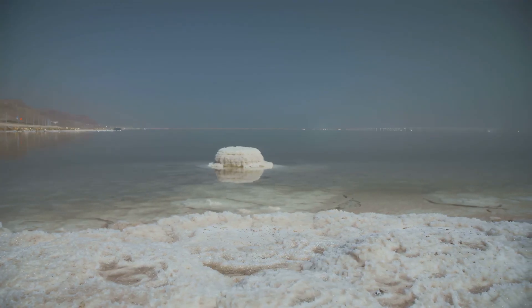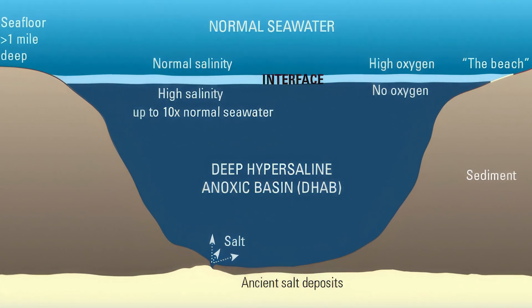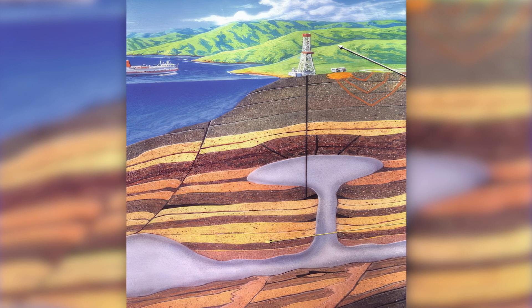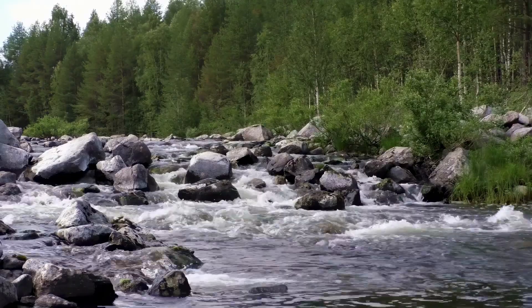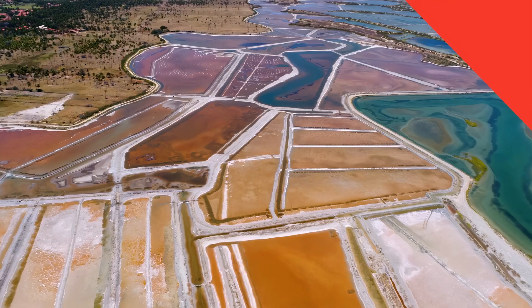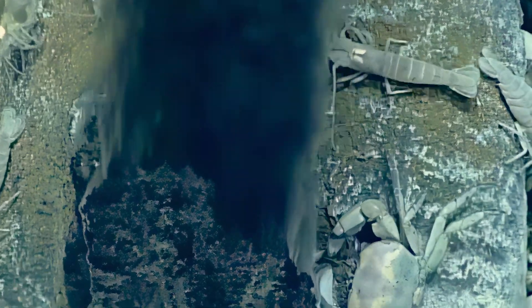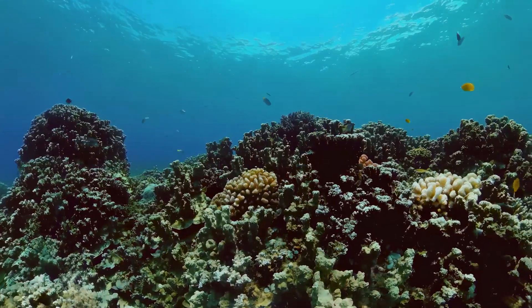Also, there's something called salt domes — massive underground deposits of salt that form over millions of years. They're found all over the world, both on land and under the sea. In places like the Gulf of Mexico, these salt domes can contribute to the ocean's saltiness when they're exposed to seawater. So we've got rivers carrying minerals from eroded rocks, hydrothermal vents pumping out mineral cocktails, and salt domes slowly dissolving. It's a global-scale salt factory.